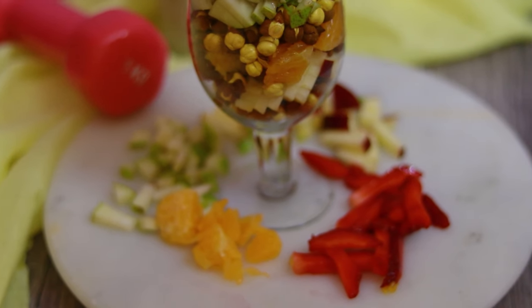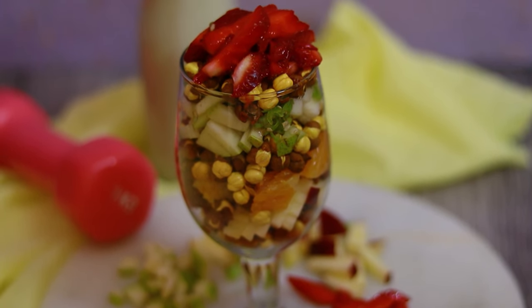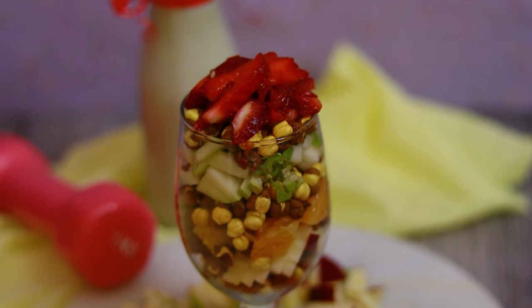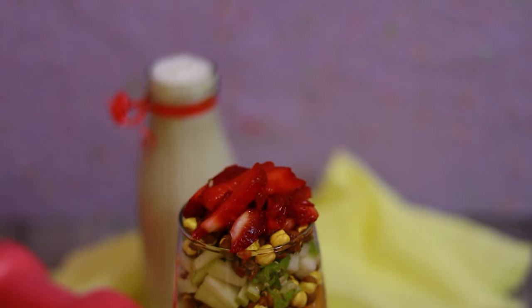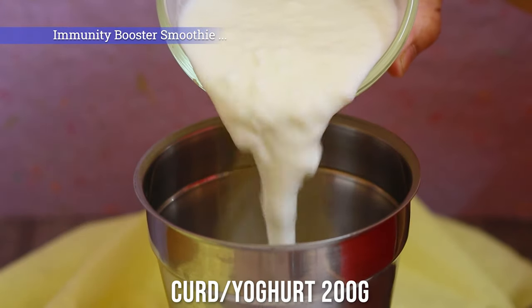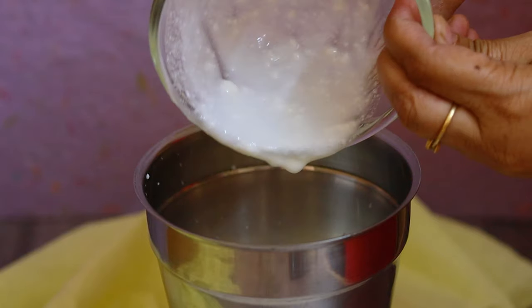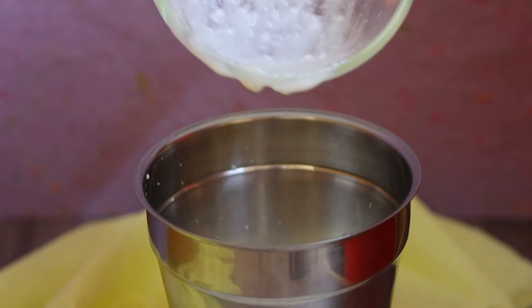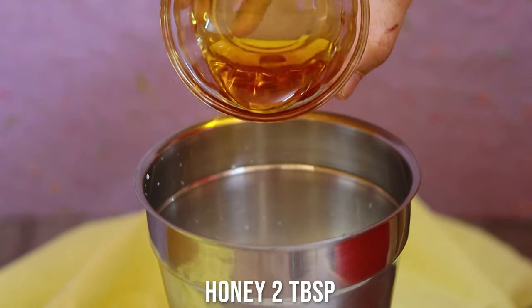For this awesome protein-packed, powerful post-workout super meal, I'm going to first prepare the immunity-booster smoothie. I'm using probiotic curd or yogurt — this is homemade curd — and dropping it into a mixer jar. Here goes the honey.